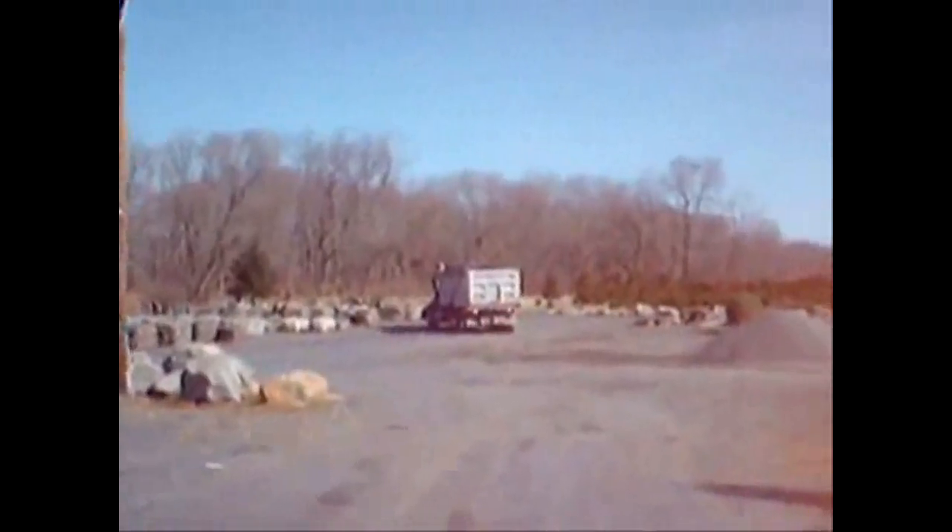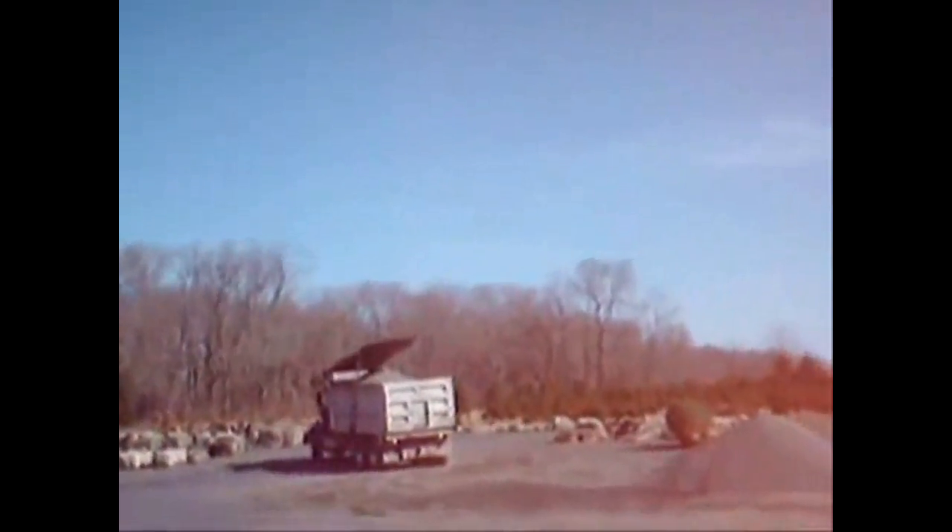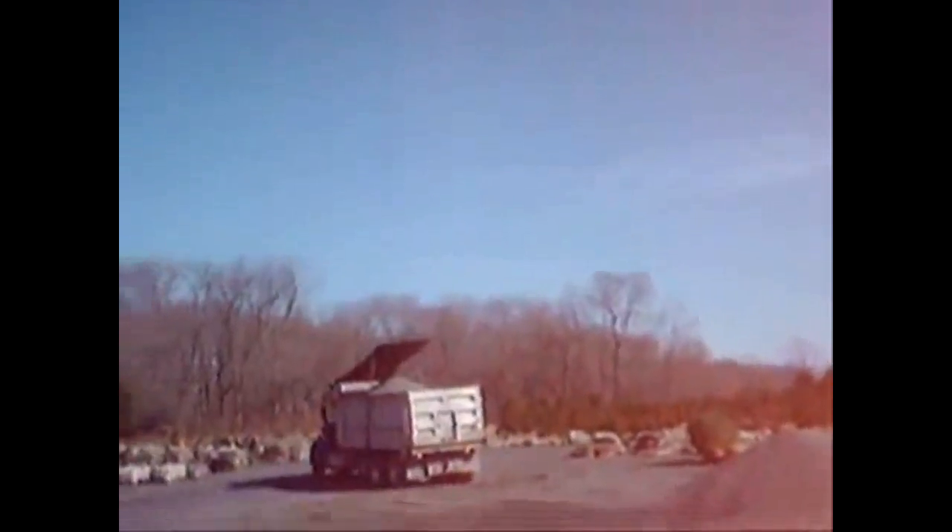This is half-inch clean stone. We can also deliver this to you in small loads. If you need a large load, we'll have Oscar deliver. Small loads we take care of.